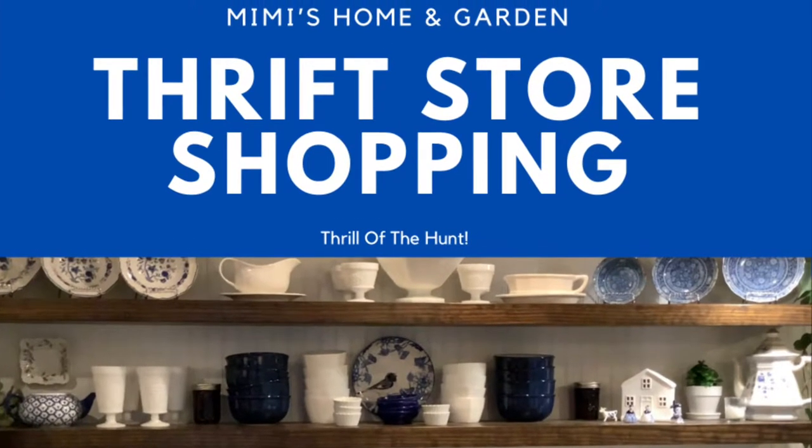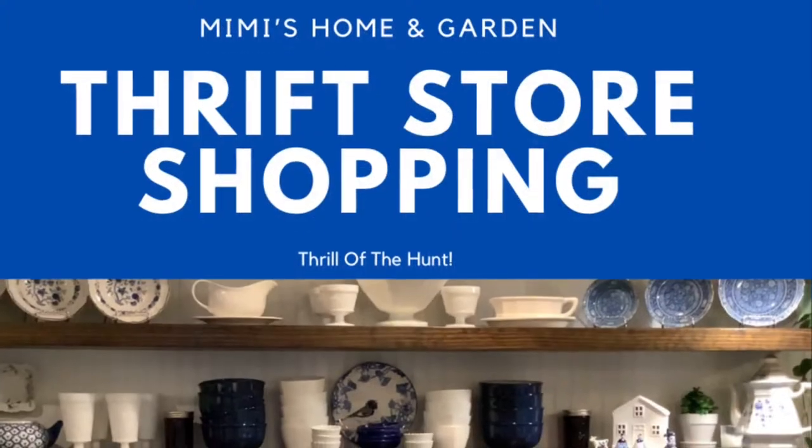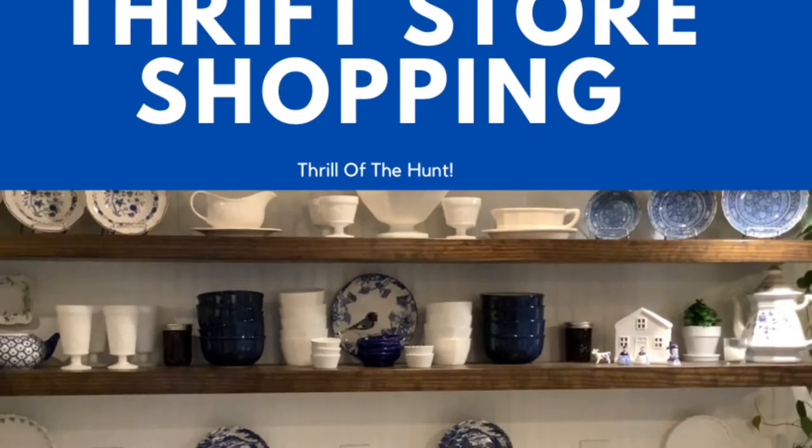Good morning and welcome back. I've been thrift store shopping again and I can't wait to show you what all I've picked up this time. I'm so excited — I just love the thrill of the hunt, so stay tuned.